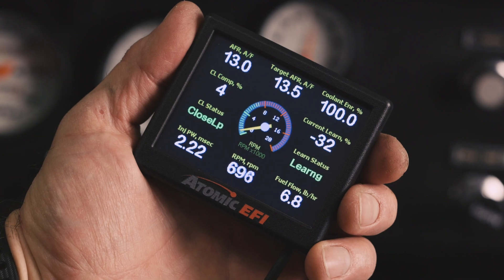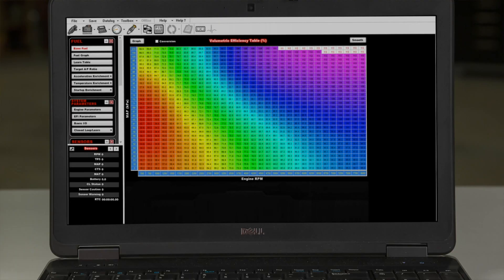When it comes to tuning, the Atomic II expands your possibilities even further with software that allows advanced tuning using your PC and our free software download.